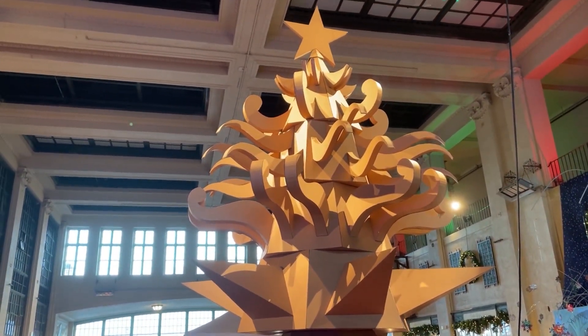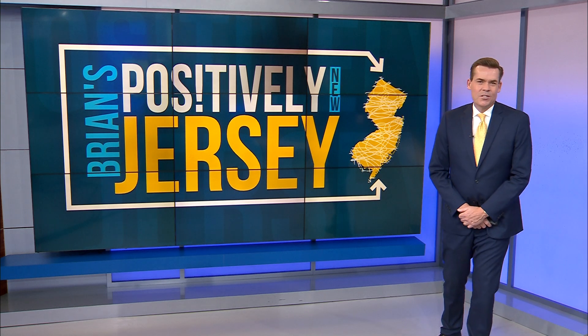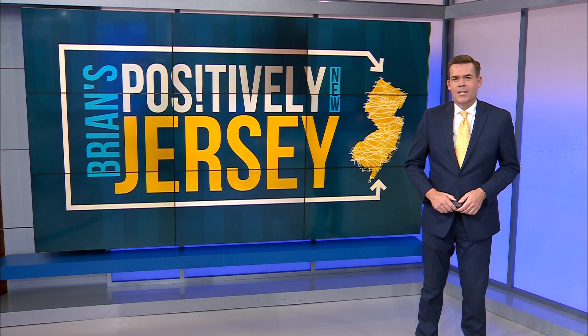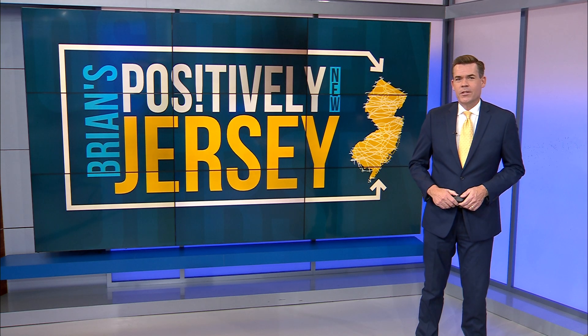I'm Brian Donahue. That's Positively, New Jersey. The 17-foot-tall tree was created by Asbury Park artists Bradley Hoffer and Porkchop, whose mini murals can also be seen on the boardwalk and all around Asbury Park.